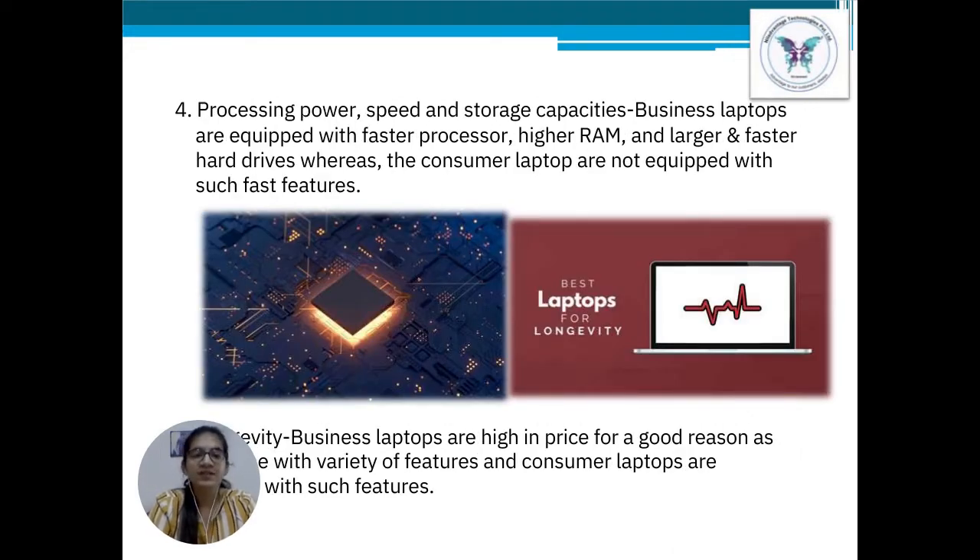Point number 4: Processing power, speed, and storage capacity. Business laptops come equipped with faster processors, high RAM, and large and fast hard drives. These business laptops are generally incorporated with a solid state drive, also known as SSD, from custom manufacturers. Business laptops can not only run fast but are also more reliable than a consumer laptop.